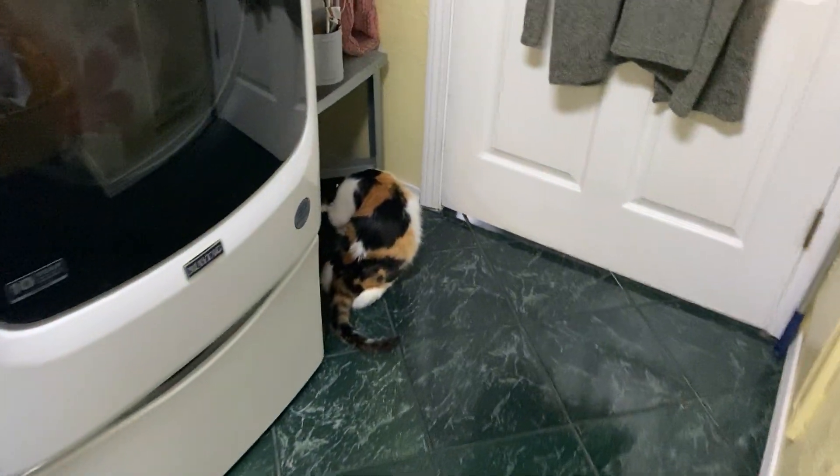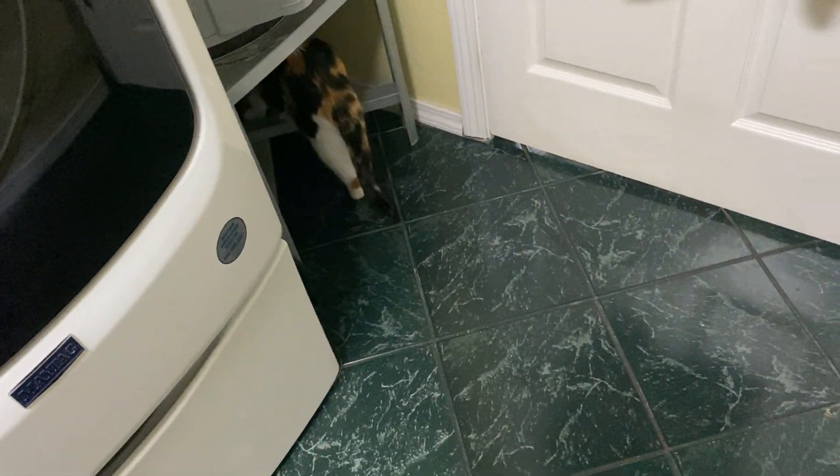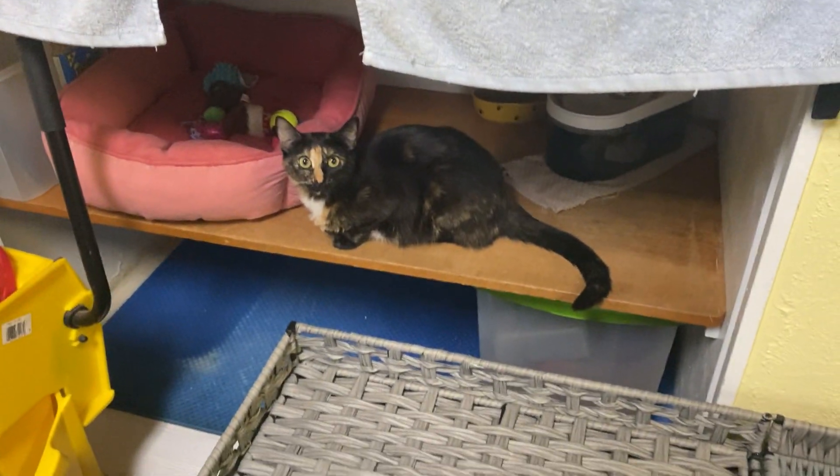One of my cats is over here — she just used the litter box. This is Hover right here. And here's Mrs. Turtle — hey Turtle, what are you doing, sweetie? They have their water bowl and food over there, and one of their beds that they sleep in.